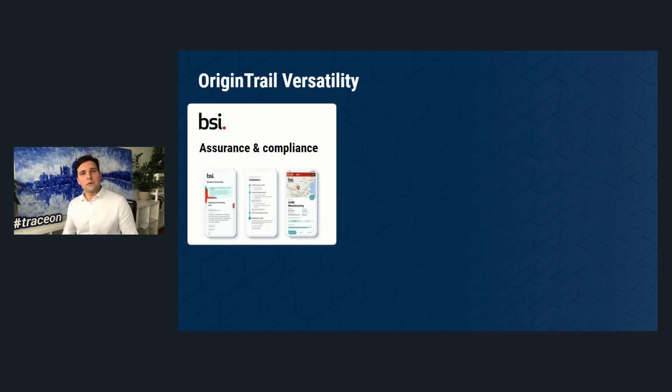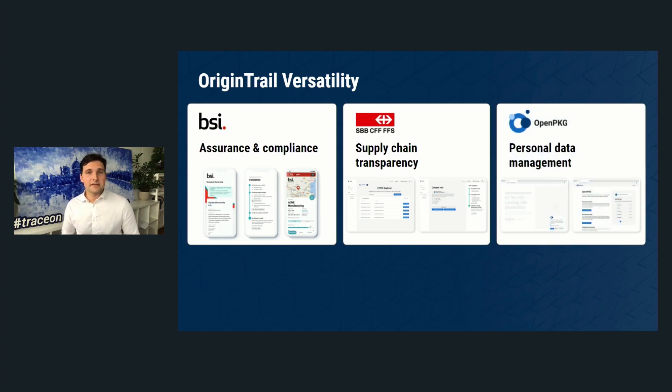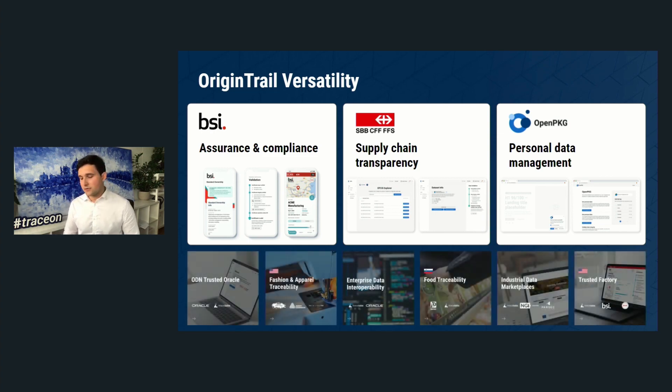Trace Labs, the core technology developer of OriginTrail, is the exclusive partner of the British Standards Institution — a 120-year-old organization with over 70 offices worldwide, involved in virtually every supply chain. OriginTrail follows their global footprint. We also track rail part materials in Switzerland, helping Swiss Federal Railways ensure passenger safety, and we developed a personal data management application to help companies comply with GDPR when collecting personal data.